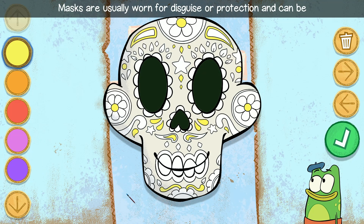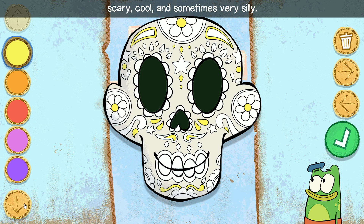Masks are usually worn for disguise or protection and can be scary, cool, and sometimes very silly.